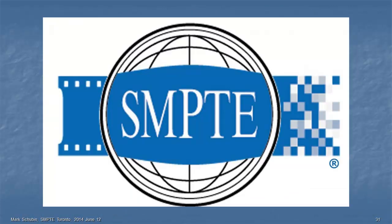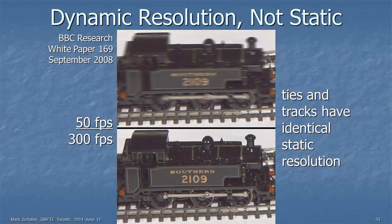We are at a SMPTE event — the M stands for motion. We're in the motion picture business, not the static picture business. So why are we talking about static resolution? Here's dynamic resolution. This was shot by the BBC using a camera at 300 frames per second with essentially no shutter — a 360-degree shutter — then frames were added to simulate 50 frames per second. Notice that the tracks and ties have identical resolution, but the locomotive does not, because it was moving. That's what happens with motion pictures — dynamic resolution is a much more important issue.